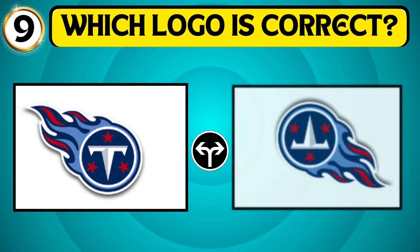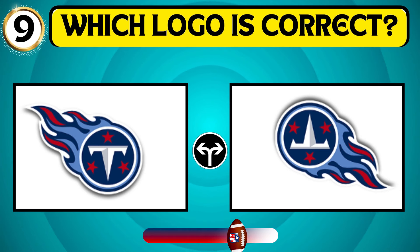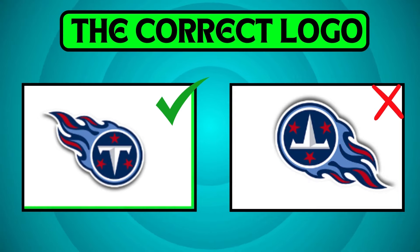Examine the picture carefully and spot the correct Tennessee Titans logo. The correct Tennessee Titans logo is the first image.